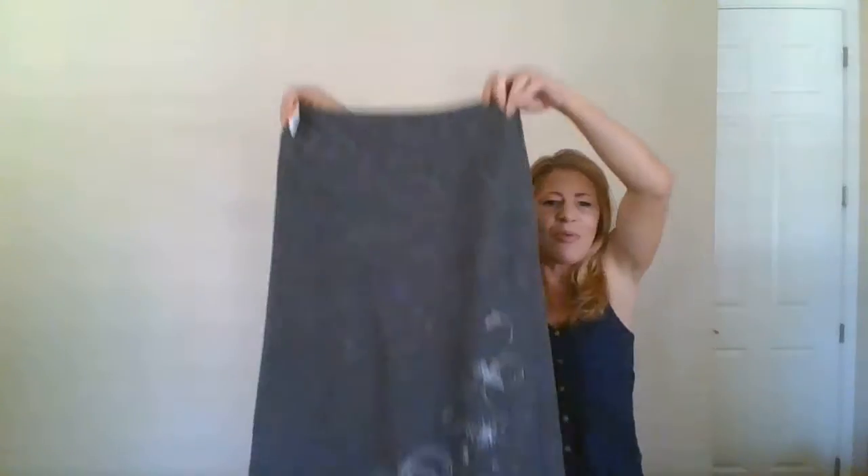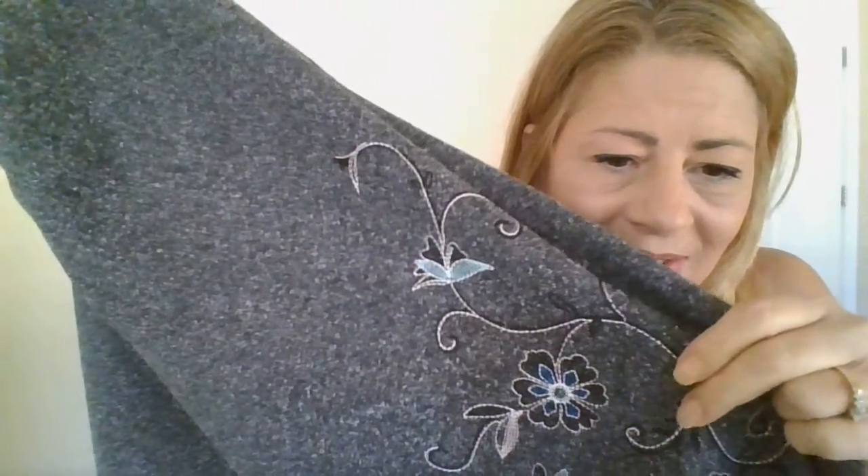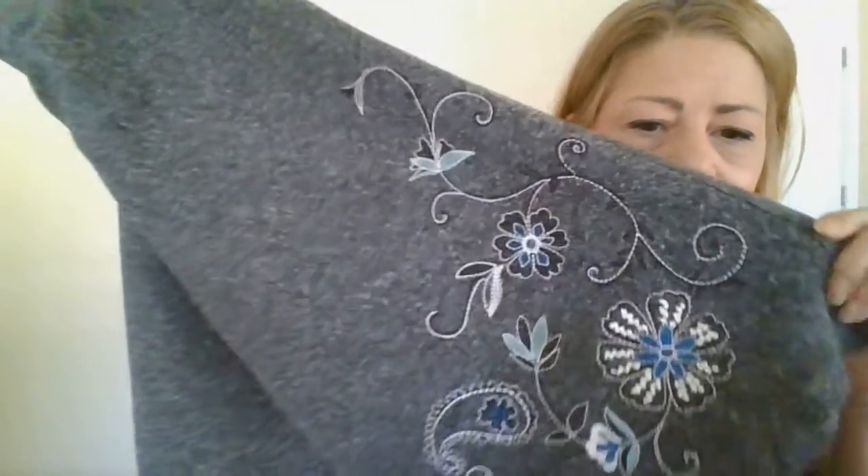This one is also New York and Company, size 6. It reminds me of a poodle skirt — that'll actually be one of my descriptive words in the listing. It has gorgeous detailed embroidery on one side, and I'll probably list this one for about $39.